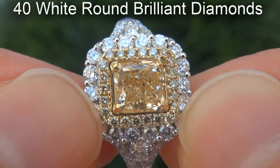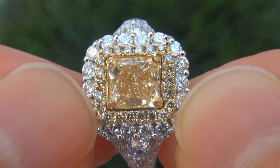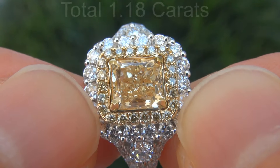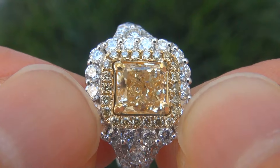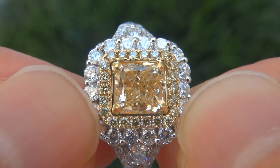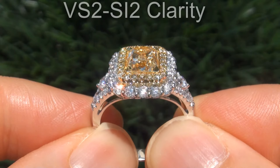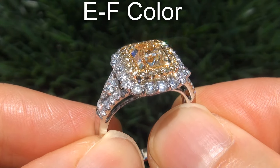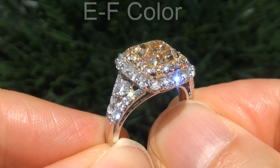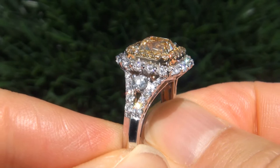There are also 40 white round brilliant and 22 fancy yellow round brilliant accent diamonds that total an additional 1.18 carats combined. These diamonds are also perfectly clear and completely eye clean, graded at near flawless to eye clean VS2 to SI2 clarity with colorless E to F color plus fancy yellow color, also offering outstanding brilliance, flash, sparkle and fire.